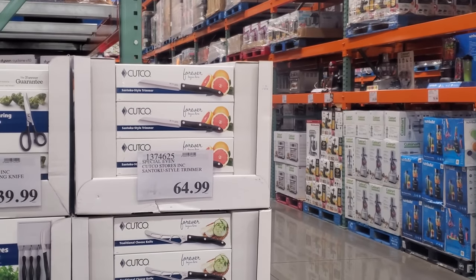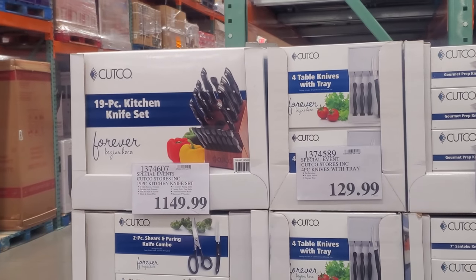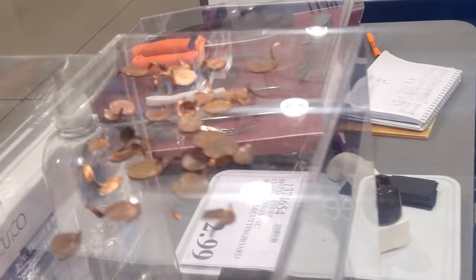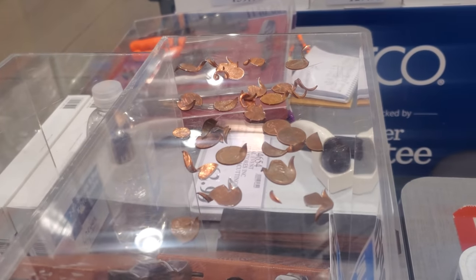And $65 for this right here. Oh look, they cut up pennies, you guys — look, our pennies are ripping us off, there's no copper in them.